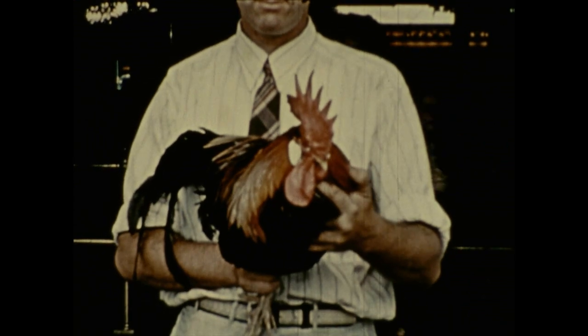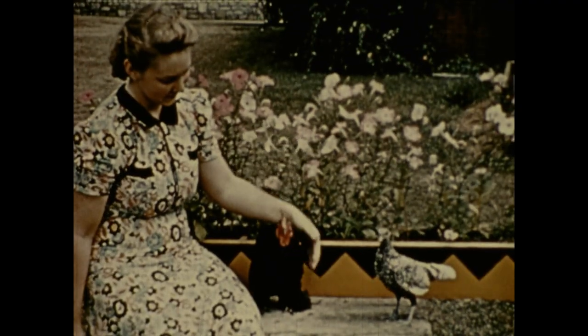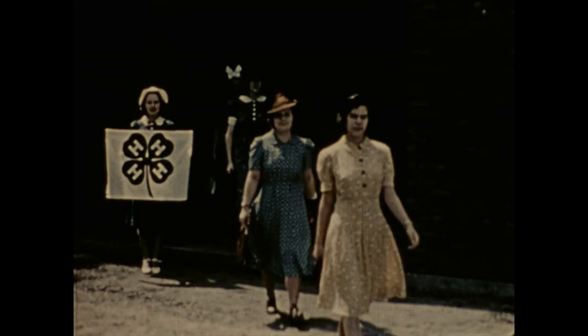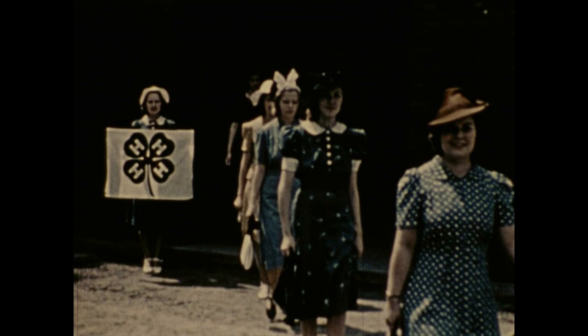The 4-H Club style show. These girls have designed and made these dresses. The four H's stand for head, heart, hand, and health. The 4-H clubs are doing great work among the rural young people of the state, and they are but one of the many projects of the Agricultural Extension Service in Ohio.